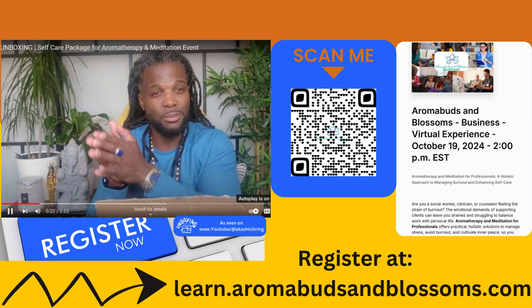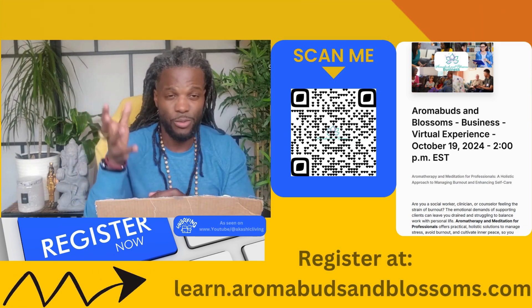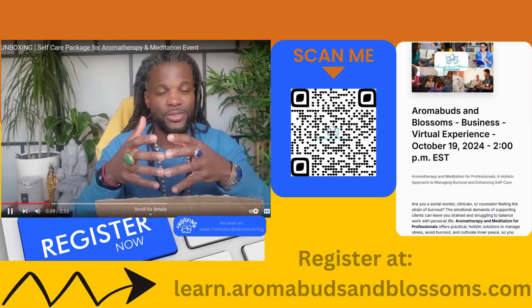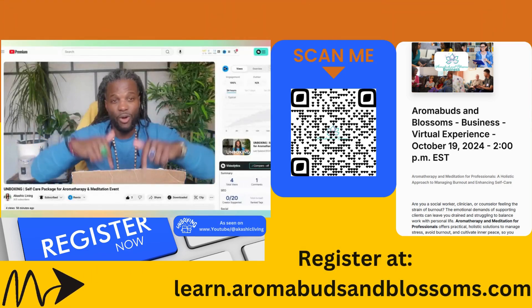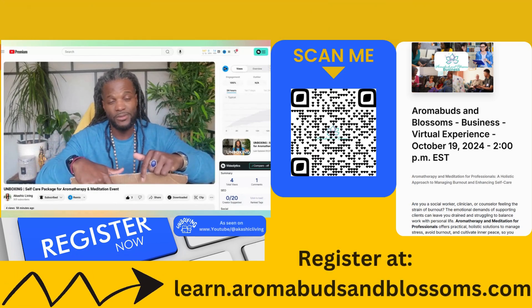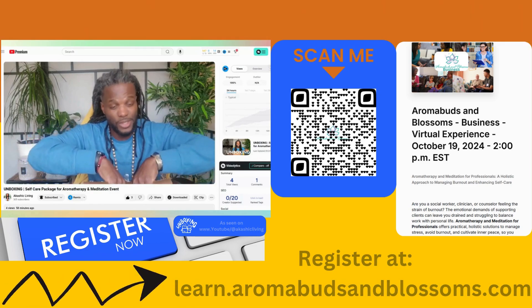It's a coming together of two worlds. My sister Danny from Aroma Buds and Blossoms will be teaching essential oil and aromatherapy, and I'll be integrating that with meditation. It's going to be a dope virtual event — I'll leave all the details in the description. October 19th — mark your calendars.